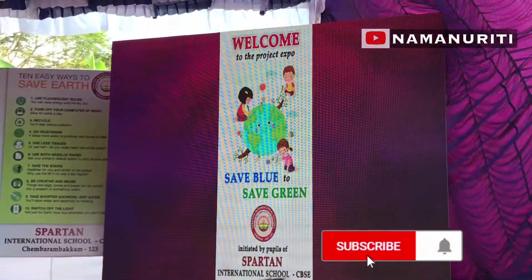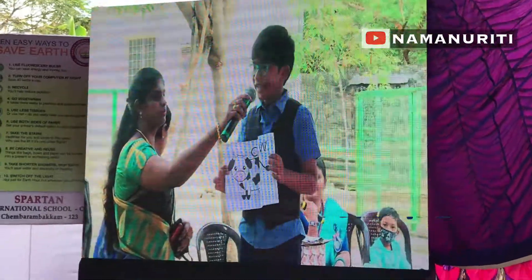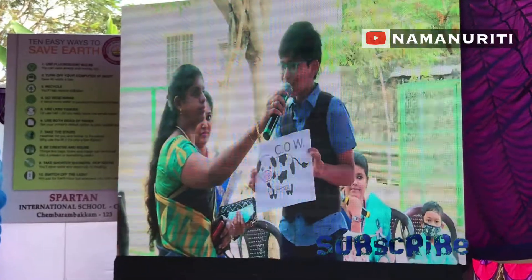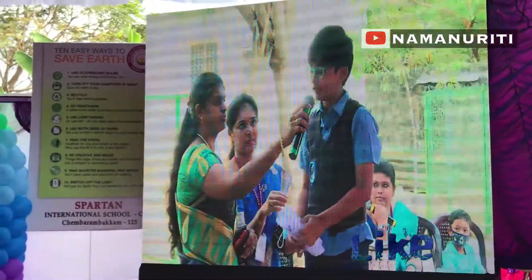Good morning everyone. Are you thinking why I am holding this poster of a cow? Any guesses? Because COW refers to conservation of water. Firstly, why should we conserve water?